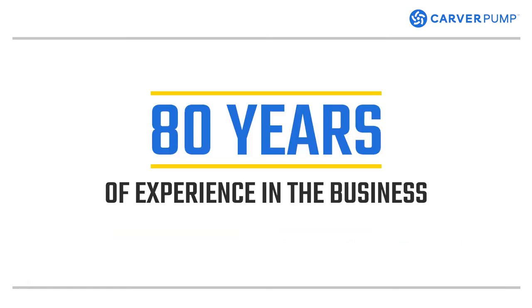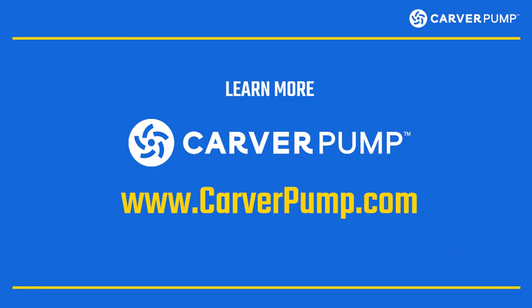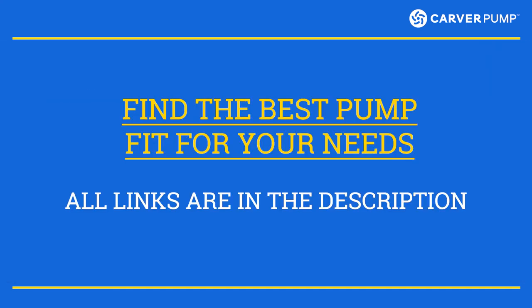Get your boiler feed pumps from a trusted manufacturer. Carver Pump has over 80 years of experience creating the best high quality ISO 9001 certified pumps in America. Find out more about Carver Pump at CarverPump.com. Don't forget to check out the RS and the RSV. You can also use Carver Pump's selection tool — it will help you find the best pump fit for your needs. All links are in the description.